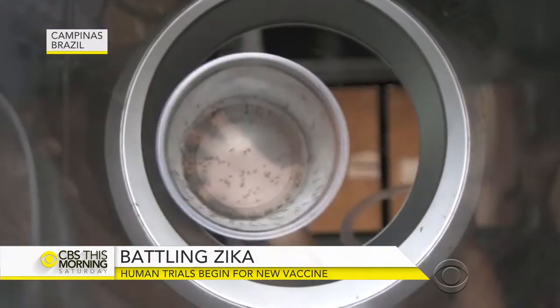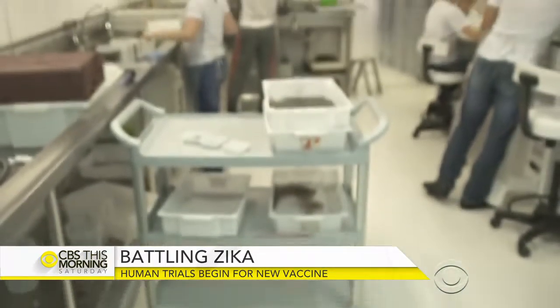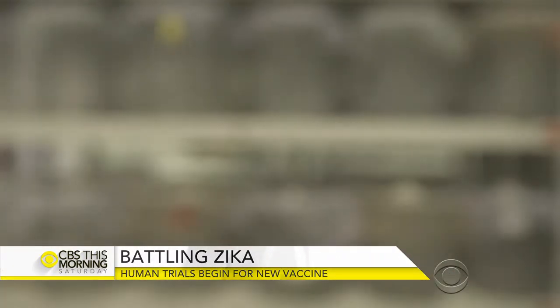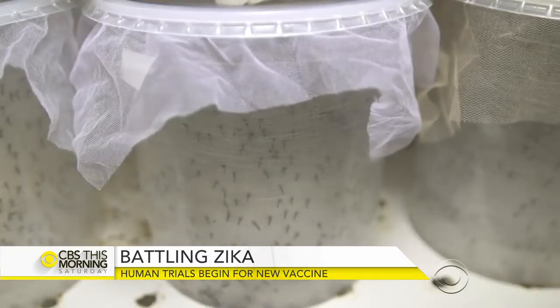Are there any other new developments? There are a bunch of other approaches. One that's really interesting happened down in Brazil — genetically modified mosquitoes. These are mosquitoes modified so that they can only survive in the lab because they need an antibiotic called tetracycline to survive. They're the males, and the males don't bite. They're released out into the wild, they mate, produce larvae with the same genetic defect, and then they die.